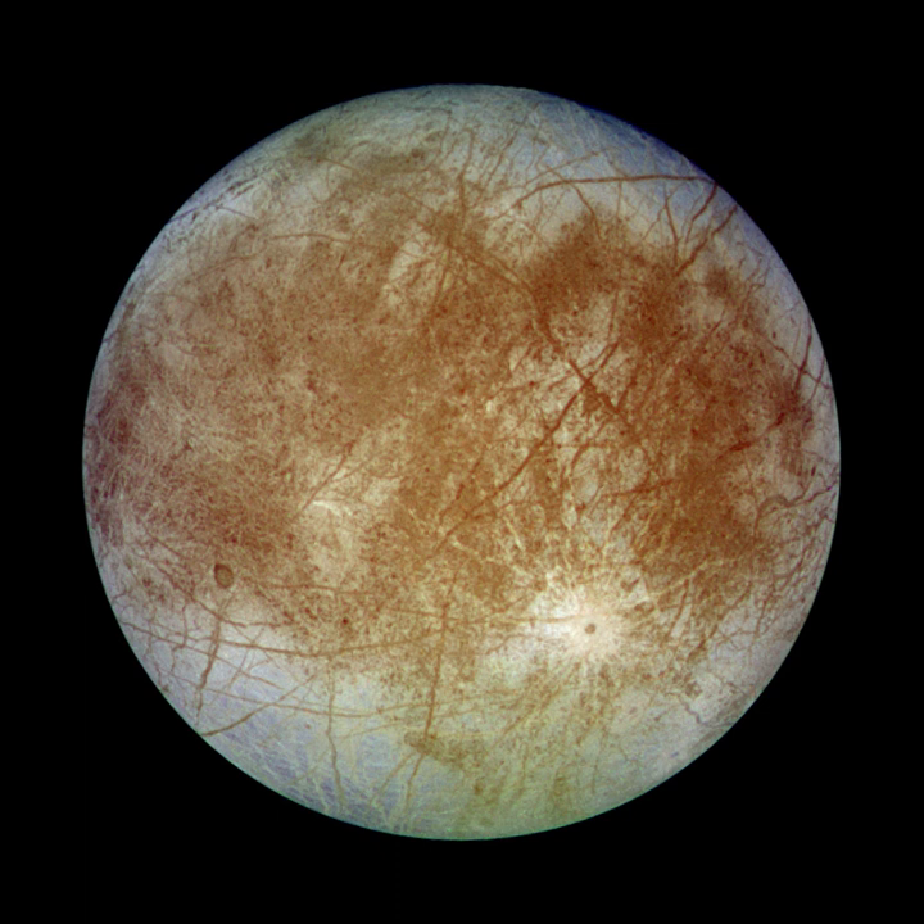The Galileo orbiter found that Europa has a weak magnetic moment, induced by the varying part of the Jovian magnetic field. The field strength at the magnetic equator is about one-sixth the strength of Ganymede's field and six times the value of Callisto's. The existence of the induced moment requires a layer of highly electrically conductive material in Europa's interior — the most plausible candidate being a large subsurface ocean of liquid saltwater. Spectrographic evidence suggests that the dark reddish streaks on Europa's surface may be rich in salts such as magnesium sulfate, deposited by evaporating water that emerged from within.